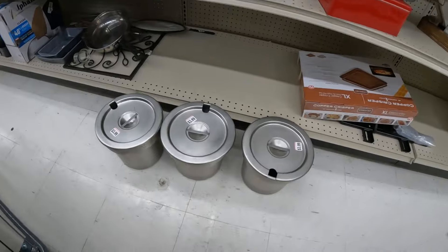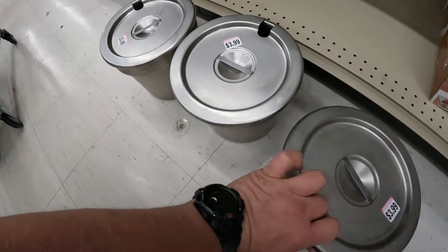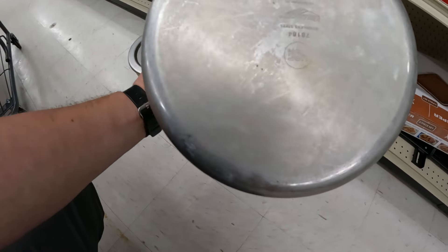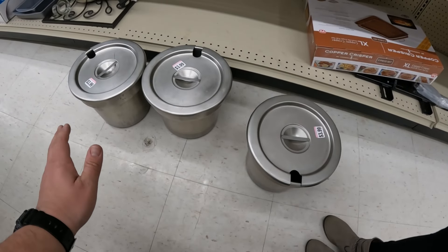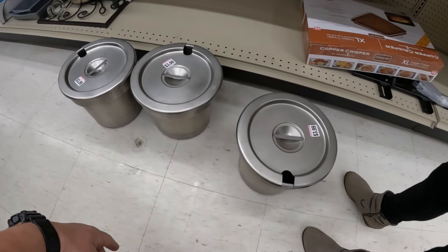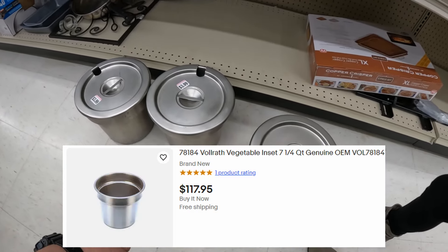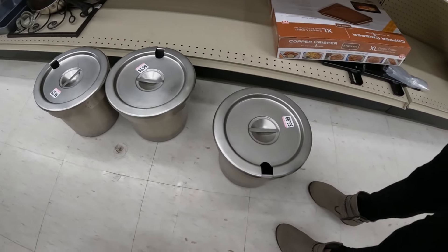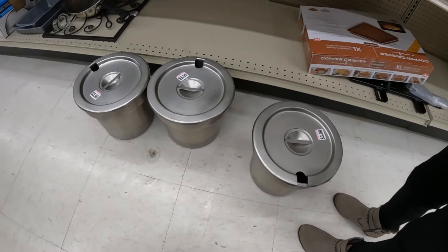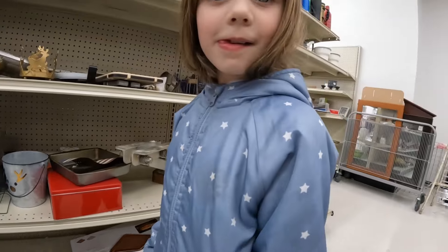At Goodwill number two, looking through the kitchen stuff — quite a bit of pots and pans. I come across these industrial stainless steel restaurant-style buffet soup pots. They want $3.99 each and there are three of them. There's not a lot of sold comps, but with three identical ones I could do a multi-quantity listing. The listed but unsold ones are priced really high, so I'm thinking maybe $25 per pot plus shipping and see how it goes.